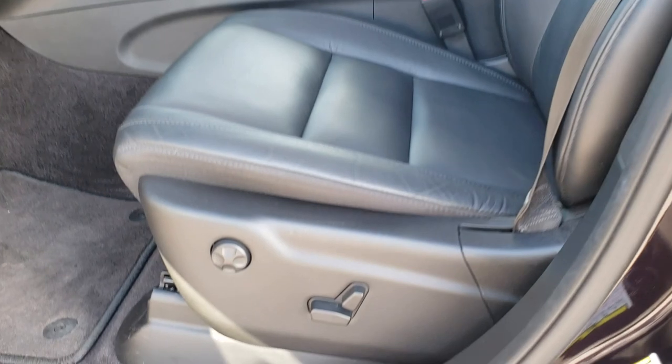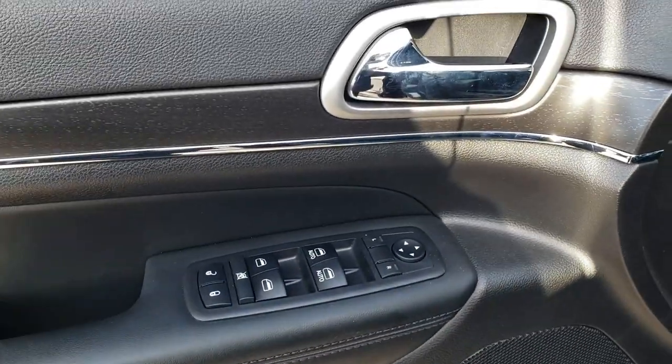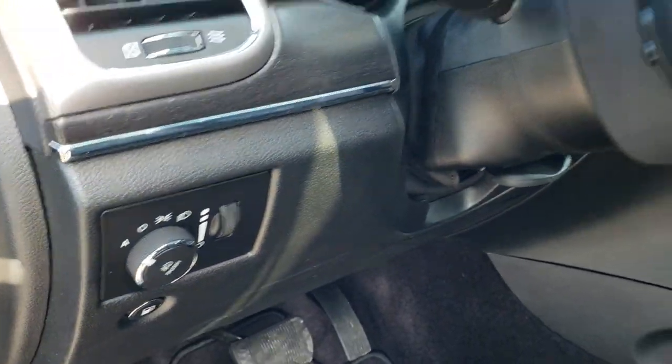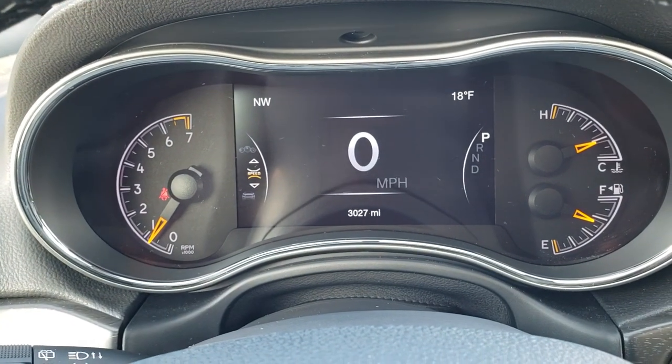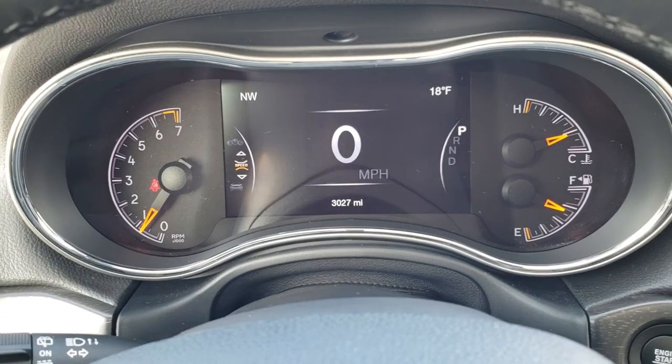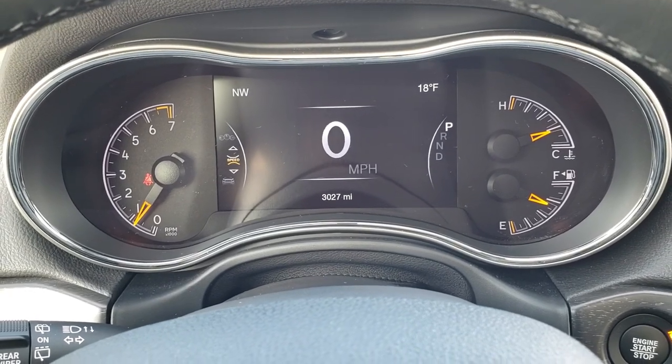Inside, the Limited package gives you the black leather interior. There are no rips or tears in these seats. This vehicle has never been smoked in and it is very clean. Factory floor mats throughout, power windows, power locks, memory driver seat, nice dark wood grain trim, and auto headlamps. As we hop inside, you can see that this one only has 3,027 miles. You get the nice 7-inch TFT display and the instrument cluster is very nice and clean.